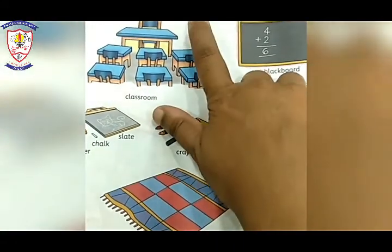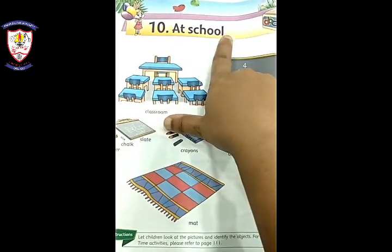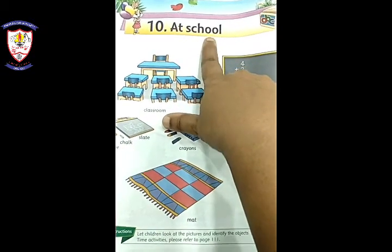And you have to say that I am a Junior KG. So in our book already, the school page is given. I will show you our book. This is our topic name — our topic name is 'At School.'